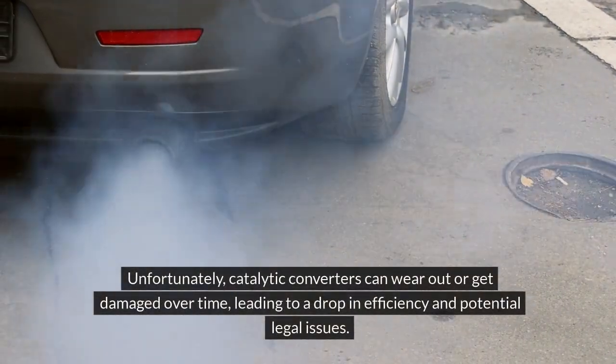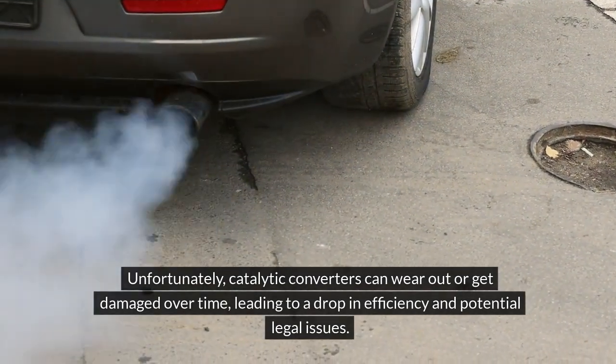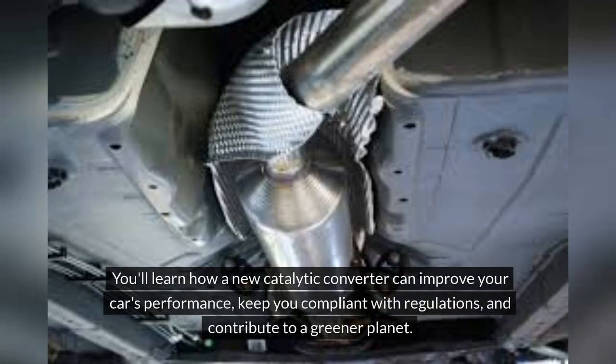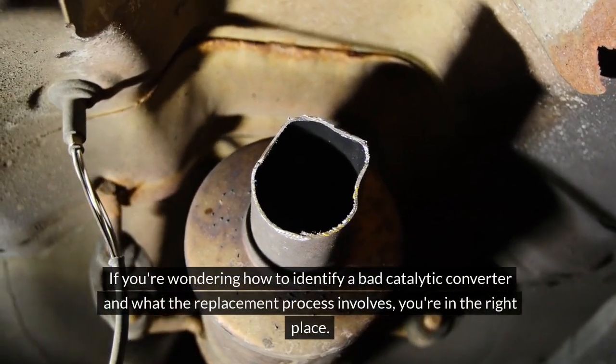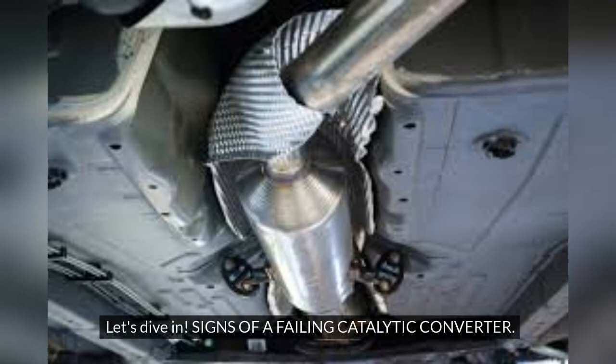Unfortunately, catalytic converters can wear out or get damaged over time, leading to a drop in efficiency and potential legal issues. In this video, we'll explore why replacing a faulty catalytic converter is crucial. You'll learn how a new catalytic converter can improve your car's performance, keep you compliant with regulations, and contribute to a greener planet. Let's dive in.